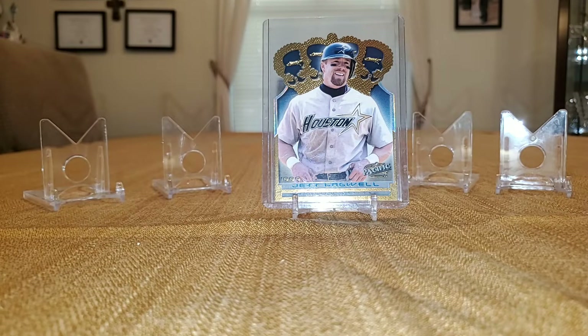Good afternoon guys, Sportsmania Card here. This is episode 8 of my Jeff Bagwell PC. All the cards in this video will be from 1999. These are mainly inserts and parallels. There are a few nicer base cards but my base cards are in a binder — I'll do those at a separate time. We start out here with this beautiful die-cut from 1999 Pacific.